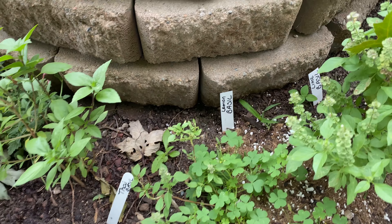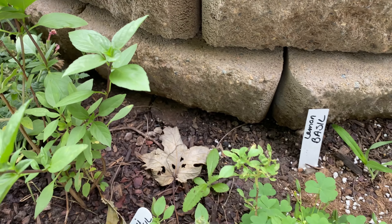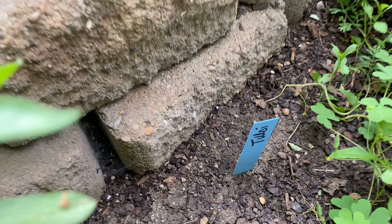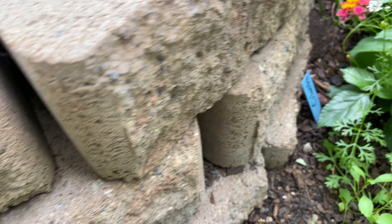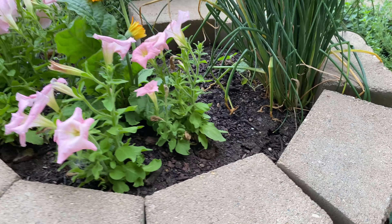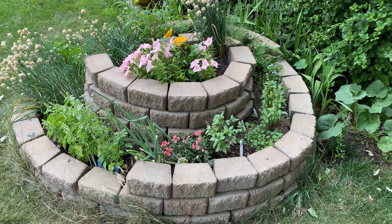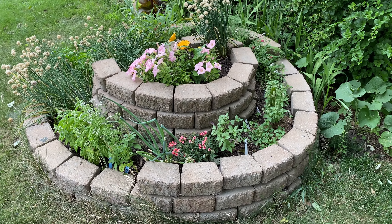Thai basil. I think this is lime basil — see the lemon or lime? Didn't get any Tulsi. A little bit of cilantro. And that's my herb spiral.